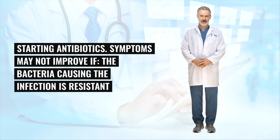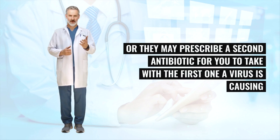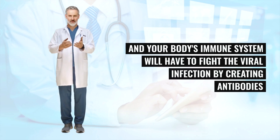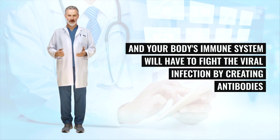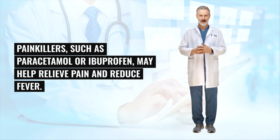Symptoms may not improve if the bacteria causing the infection is resistant to antibiotics — your GP may prescribe a different antibiotic, or they may prescribe a second antibiotic for you to take with the first one. Alternatively, a virus may be causing the infection rather than bacteria; antibiotics have no effect on viruses, and your body's immune system will have to fight the viral infection by creating antibodies. Painkillers such as paracetamol or ibuprofen may help relieve pain and reduce fever.